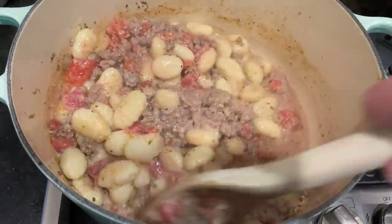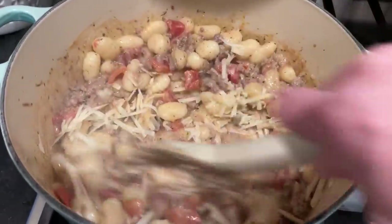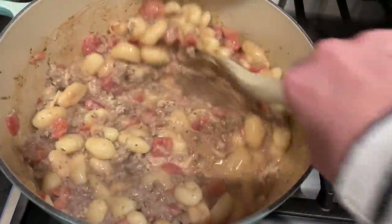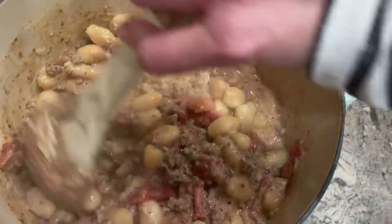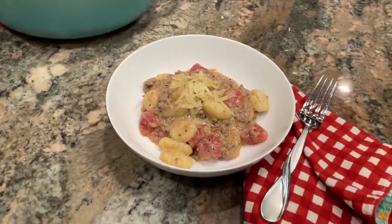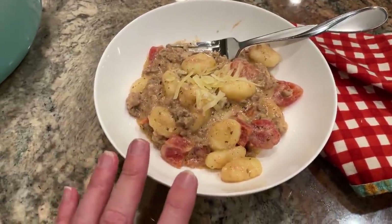It's been five minutes — I'm just going to check this out and give it a stir. The gnocchi is nice and soft, so I'm going to go ahead and add in my cheese, stir that in, and then turn the heat completely off. I'm going to put the lid back on so it just steams for a couple of minutes before we are ready to serve.